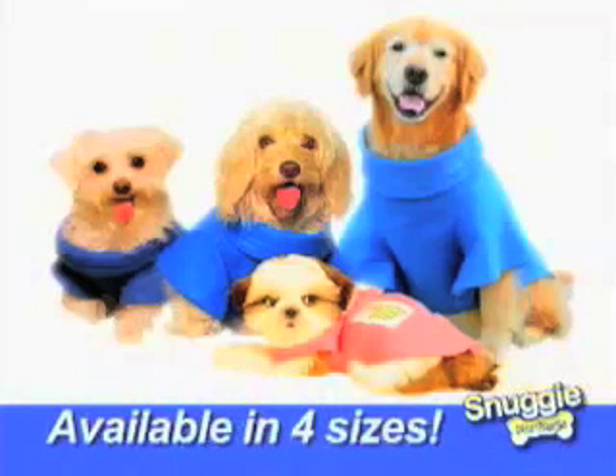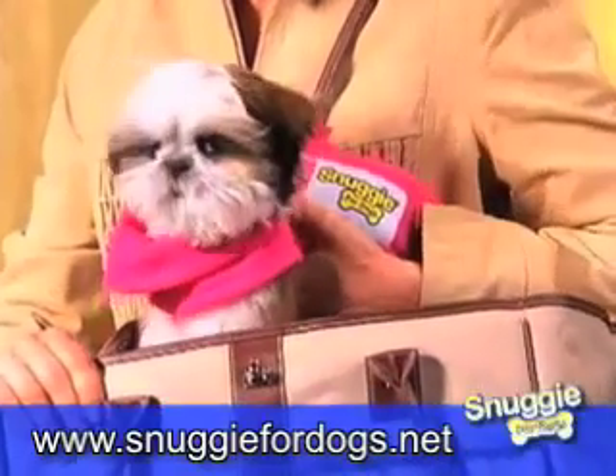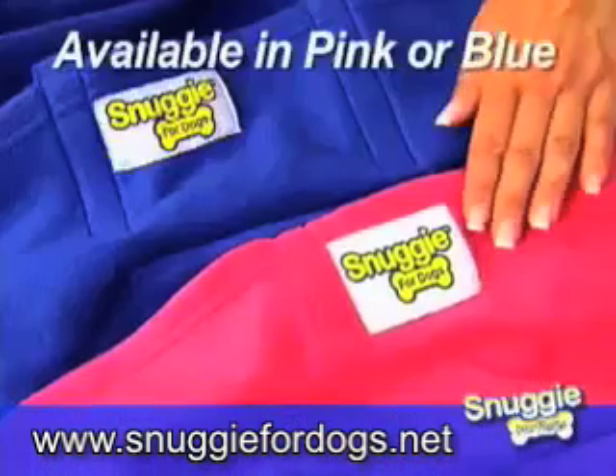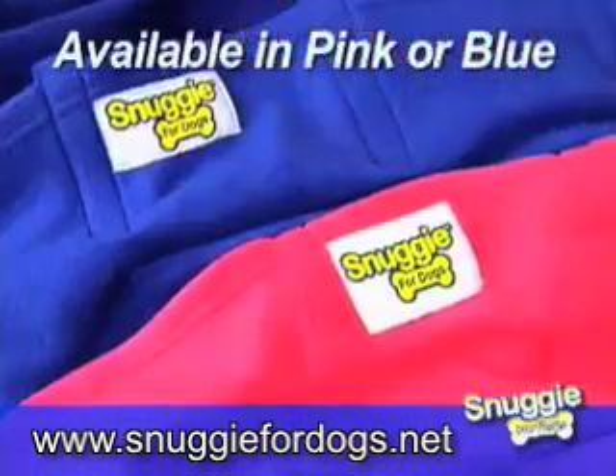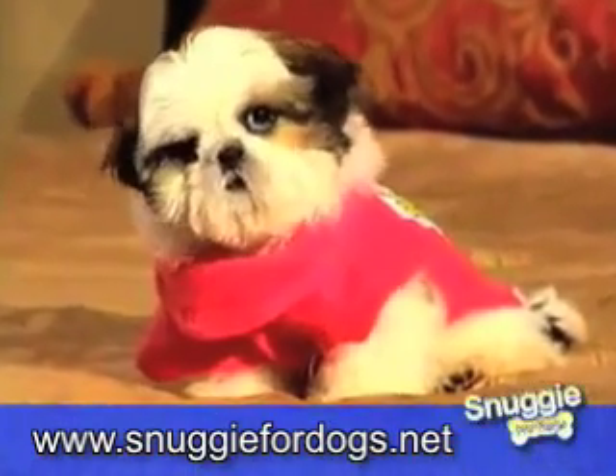Available in four sizes to fit large dogs, medium or small, and even extra small to keep tiny dogs cozy and warm. Snuggie Dog is available in pink or blue in any size for just $14.95. Your dog will love it and it's just too cute for words.